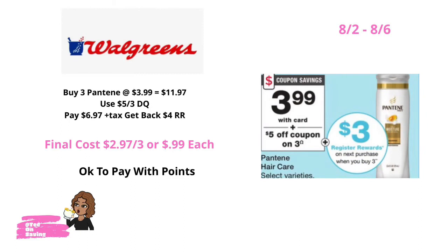From 8-2 through 8-6, Pantene shampoo and conditioner will be on sale for $3.99. In your Walgreens app, there is a $5 off of three digital coupon. Pick up three Pantene shampoo and conditioner priced at $3.99, bringing your total to $11.97. Use the $5 off of three digital coupon and pay $6.97 plus tax. You will get back a $4 register reward for purchasing three Pantene products, bringing your final cost for all three down to $2.97 or just $0.99 each. Because this is a buy deal, not a spend deal, it is okay to use points to pay for these items.